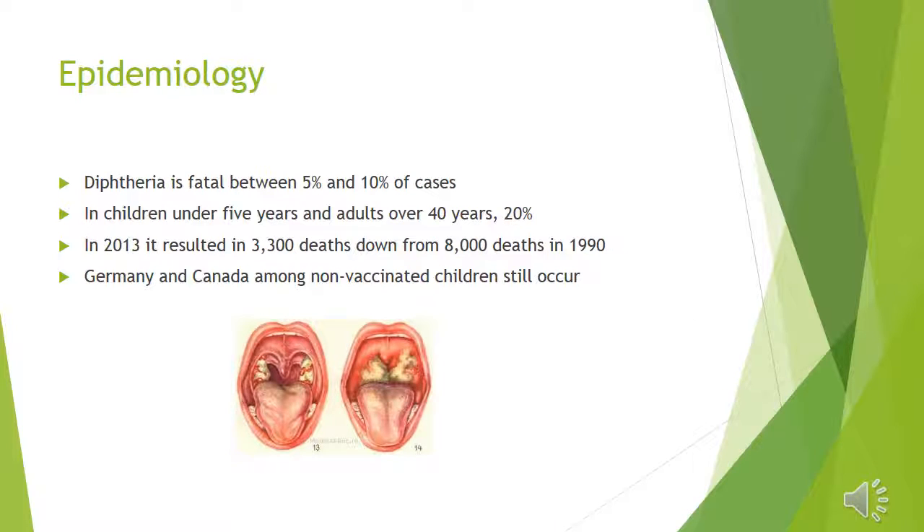Diphtheria is fatal between 5 and 10% of cases. This infection targets children under 5 years and adults over 40 years. In 2013, it resulted in 3,300 deaths, down from 8,000 deaths, which is a great decrease.